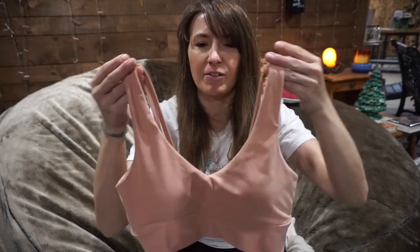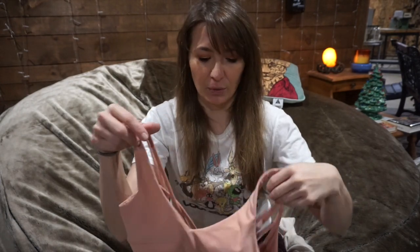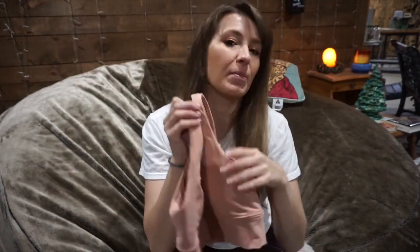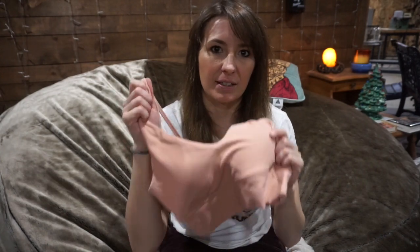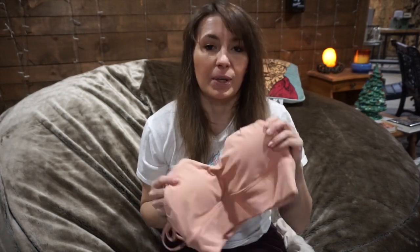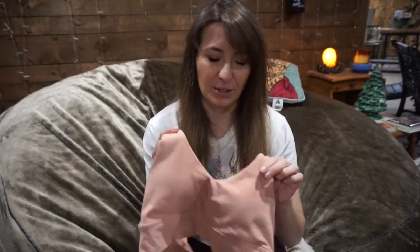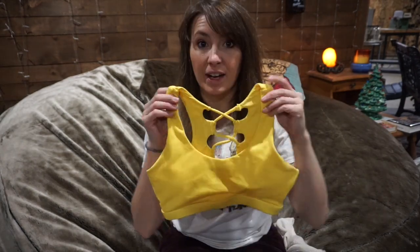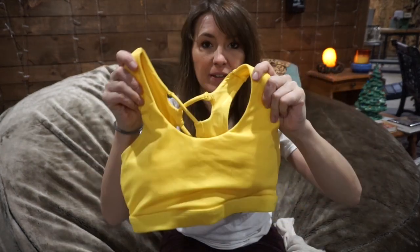The straps are fairly wide and sit further down your shoulder, but I was pleasantly surprised — there are no issues with it sliding off when you're working out. It's just so soft on, with a cute V at the front, and I am absolutely obsessed with this. I originally really wanted it in the color Cinnamon, but it was sold out in my size, so I went with Cider.